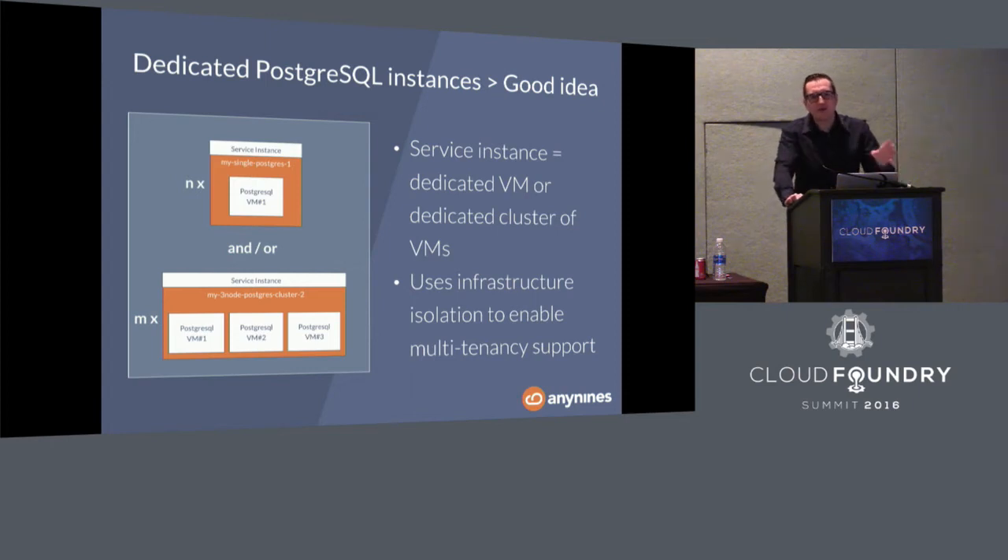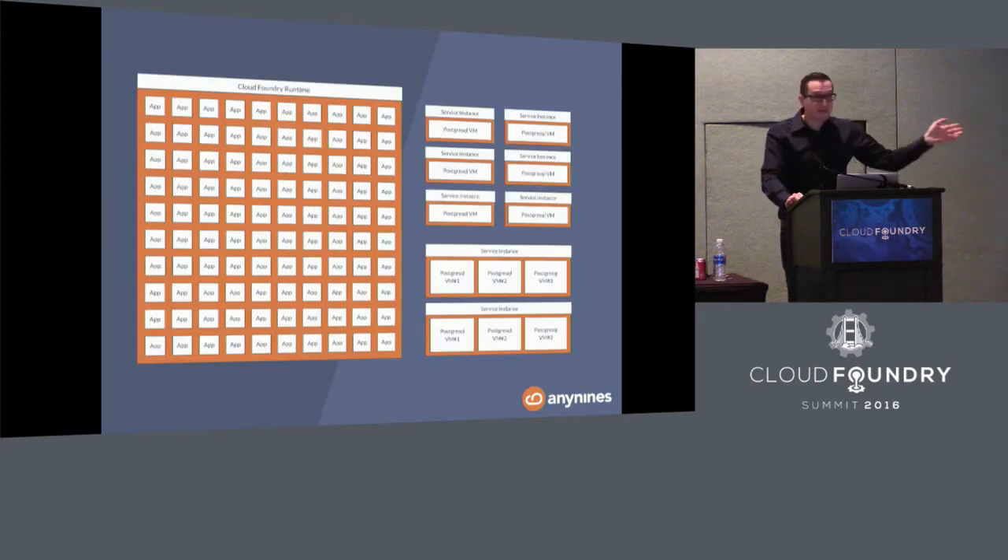With dedicated clusters, you use infrastructure resources and infrastructure isolation to create multi-tenancy behavior. When I provision a Postgres with 4 gigs of RAM, you're going to get 4 gigs of RAM, CPU, and a certain amount of disk. In case your application needs more resources, we'll just scale to a larger database — but it's never going to be your neighbor's app dragging down your cluster. Looking at the same scenario, you now have a different ratio between applications and service instances. If one service instance goes down, the problem is pretty much contained, and you have only one angry call to answer.